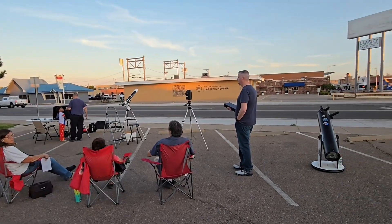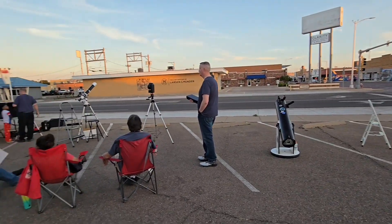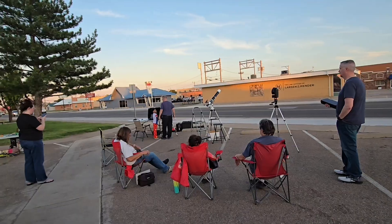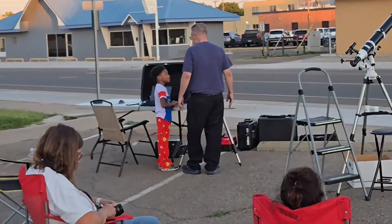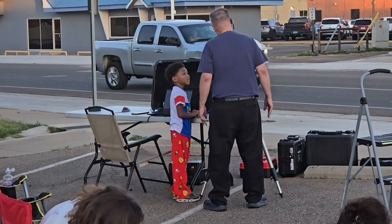We currently have four telescopes being set up, and so far we have a couple of guests — a mother and her young son — who are getting their own views of the Moon.